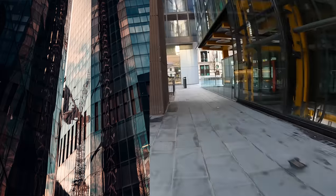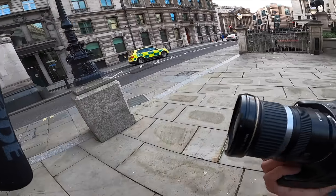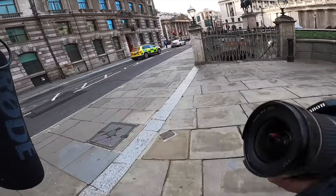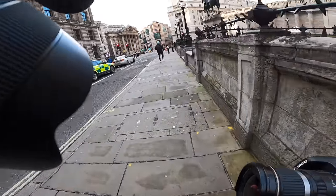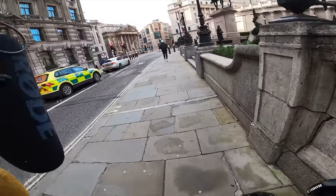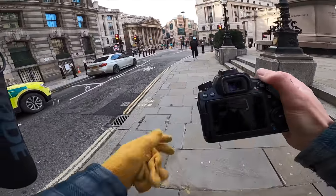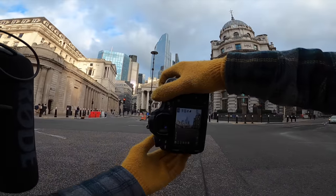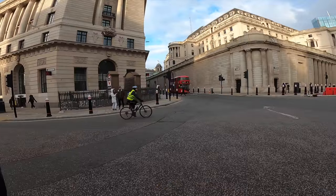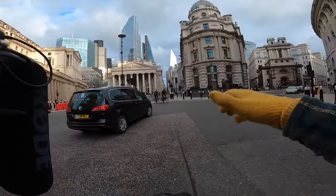We're going to move somewhere where it's a little bit more busy — there are people out and about. We're around the Bank area and we're going to try and get some streety style shots around here. The shot I'm going to get is looking back towards the Bank of England, hopefully with a bus — there's a bus over there. I'm going to wait for that bus to go past to get the shot of it going in front of me.